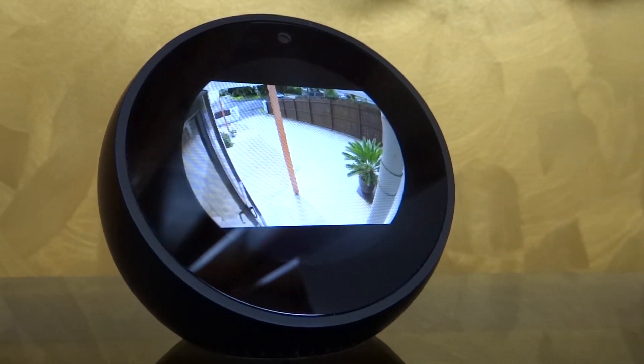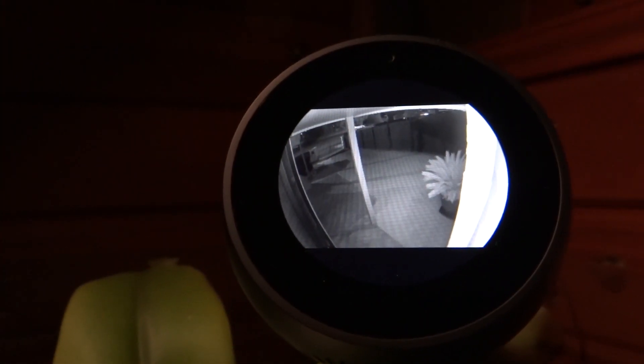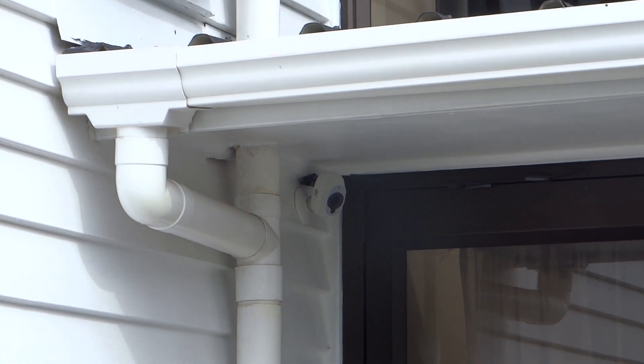And this is from the day. Here is the live video feed for that particular camera in the night. Here is where the smart security camera is installed for the front porch.